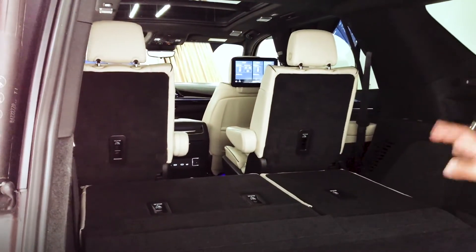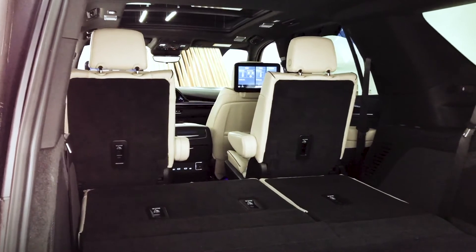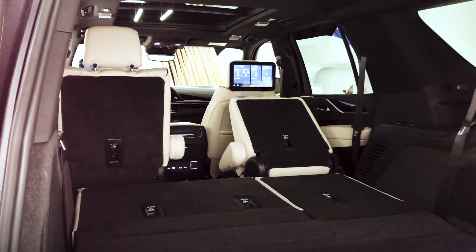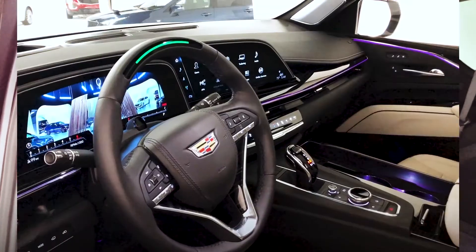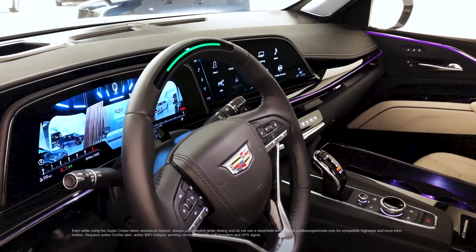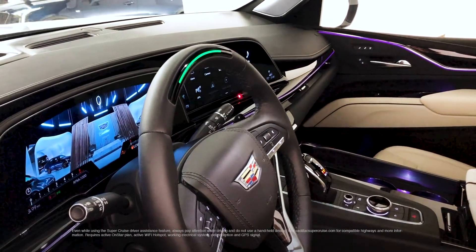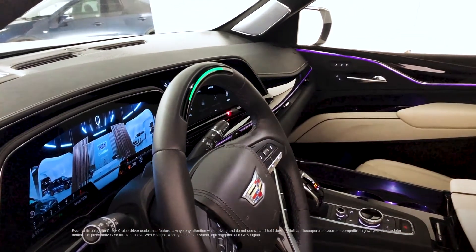If we wanted to get an 8th seat in the vehicle, we can get a bench in that second row and knock all the seats down from here as well. The 2021 Escalade features the first true hands-free driving assistance feature for compatible highways, and it offers several new enhancements, including lane change on-demand functionality.